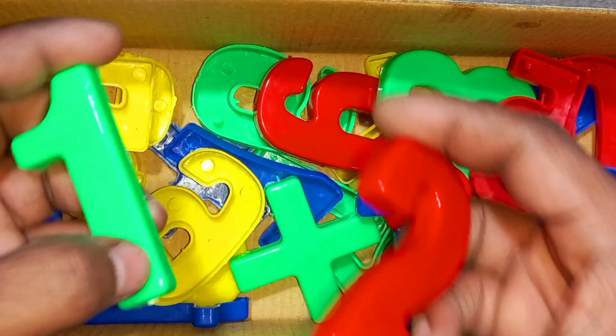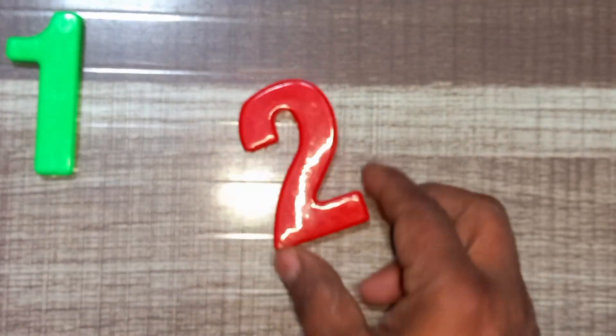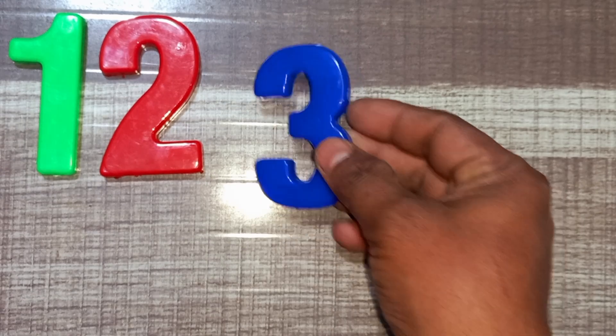Wow! Green color, one. Green color, one. Red color, two. Red color, two. Blue color, three. Blue color, three.